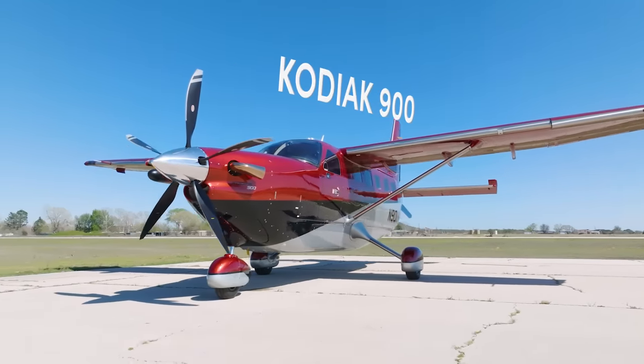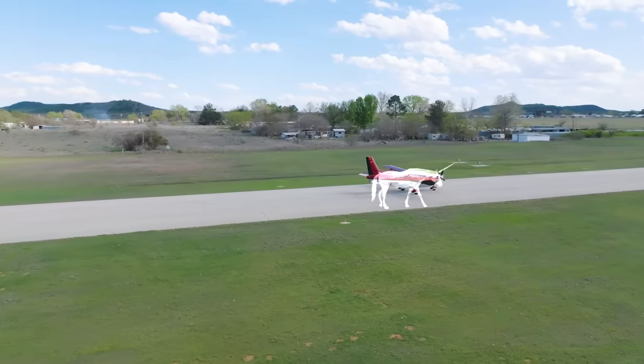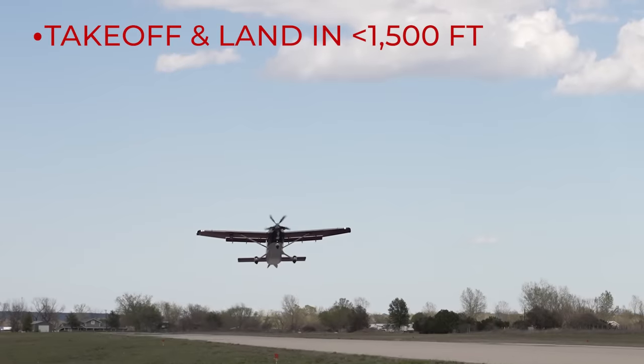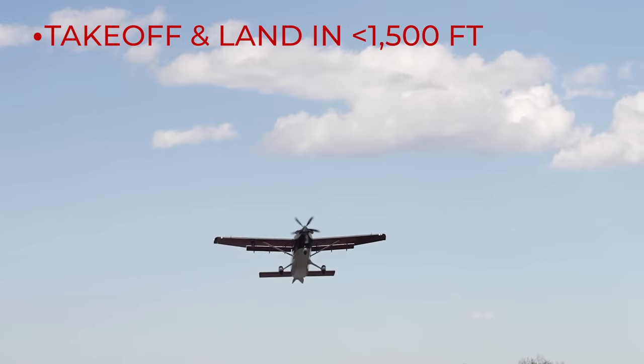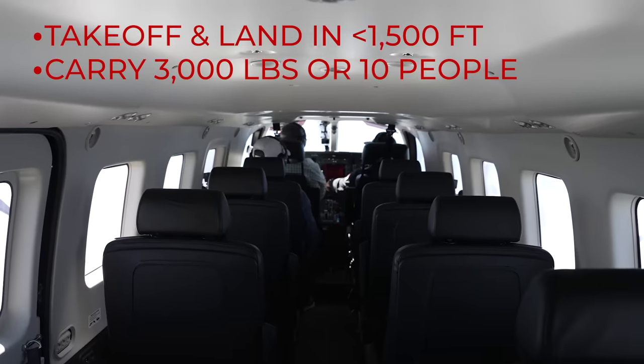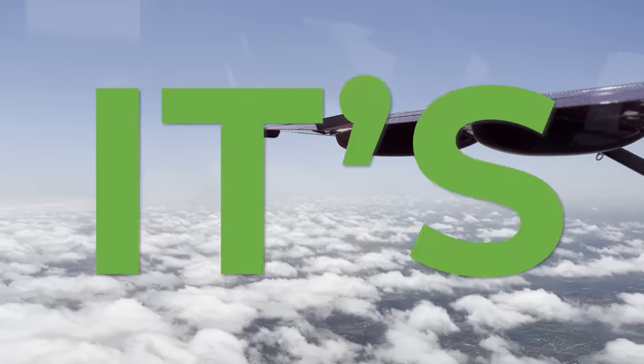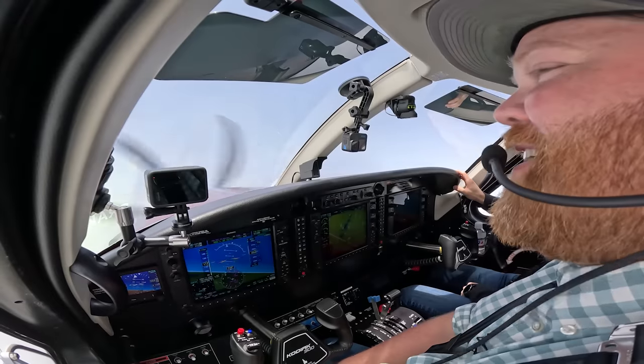The Kodiak 900 is hands down one of the most impressive airplanes I have ever flown. It is a total unicorn because it can take off and land on unimproved strips in under 1,500 feet, carry 3,000 pounds or 10 people, and has a cargo pod, and still goes 210 knots on one engine. But it's also easy to fly, as I experienced in this flight.